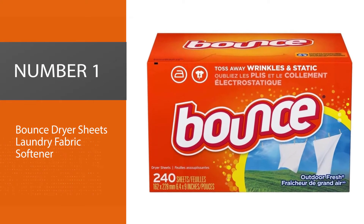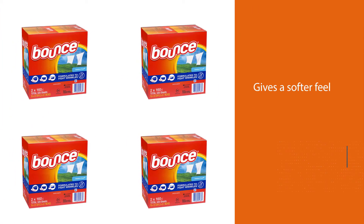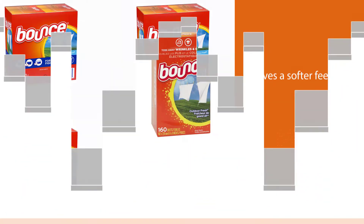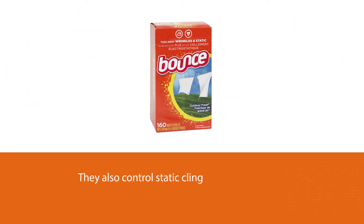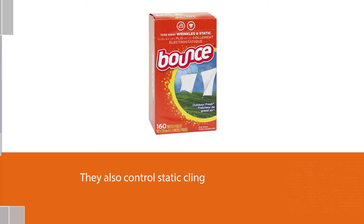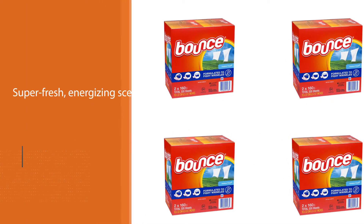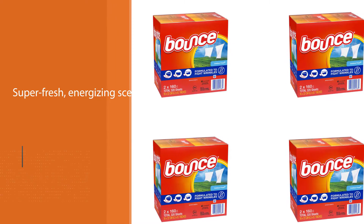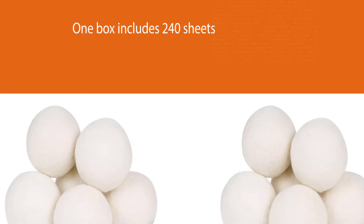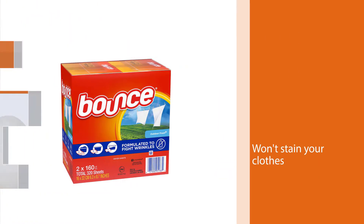Number one, most popular: Bounce dryer sheets laundry fabric softener. Bounce fabric softener sheets give clothes and linens a softer feel while repelling lint, hair, and other debris. They also control static cling, reduce wrinkles, and leave your load with a super fresh, energizing scent. One box includes 240 sheets. For smaller loads, one sheet is plenty, though you may need two or three for larger loads. Even with multiple sheets, they won't stain your clothes or leave behind a residue.